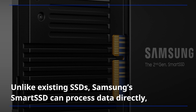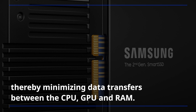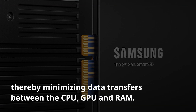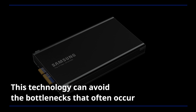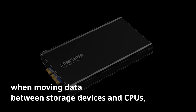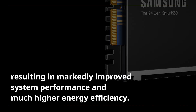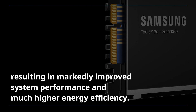Unlike existing SSDs, Samsung's smart SSD can process data directly, thereby minimizing data transfers between the CPU, GPU, and RAM. This technology can avoid the bottlenecks that often occur when moving data between storage devices and CPUs, resulting in markedly improved system performance and much higher energy efficiency.